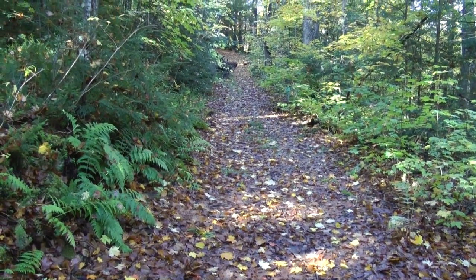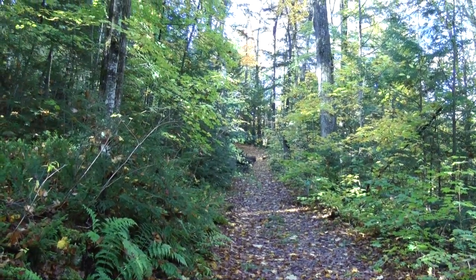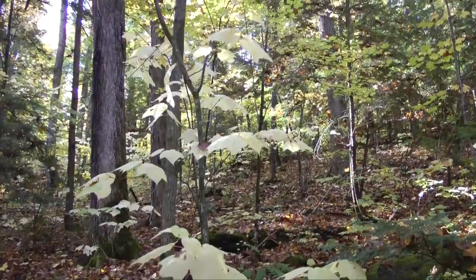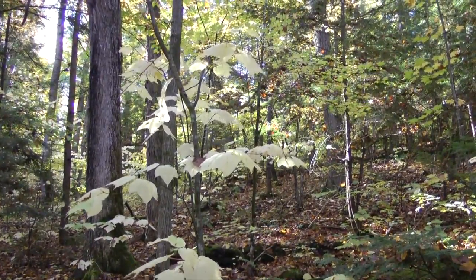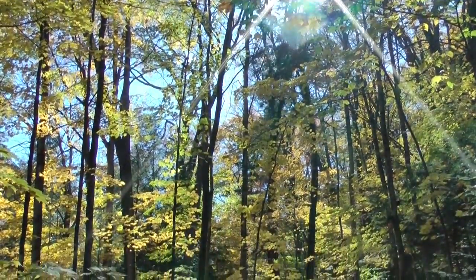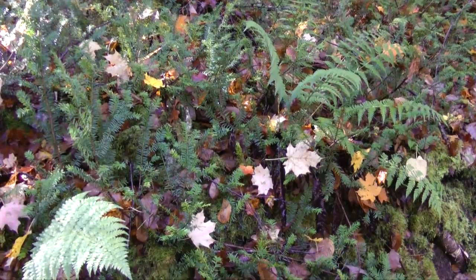It is autumn here in the Ottawa Valley. The forest floor is littered with leaves. This forest trail is transitioning from summer to winter. The striped maples now look like ghost trees, their bleached leaves swaying in the breeze. As leaves fall and the canopy opens up, light penetrates to the forest floor, illuminating the community of plants living at this level — an interesting and diverse collection of mosses, ferns, shrubs and conifers.